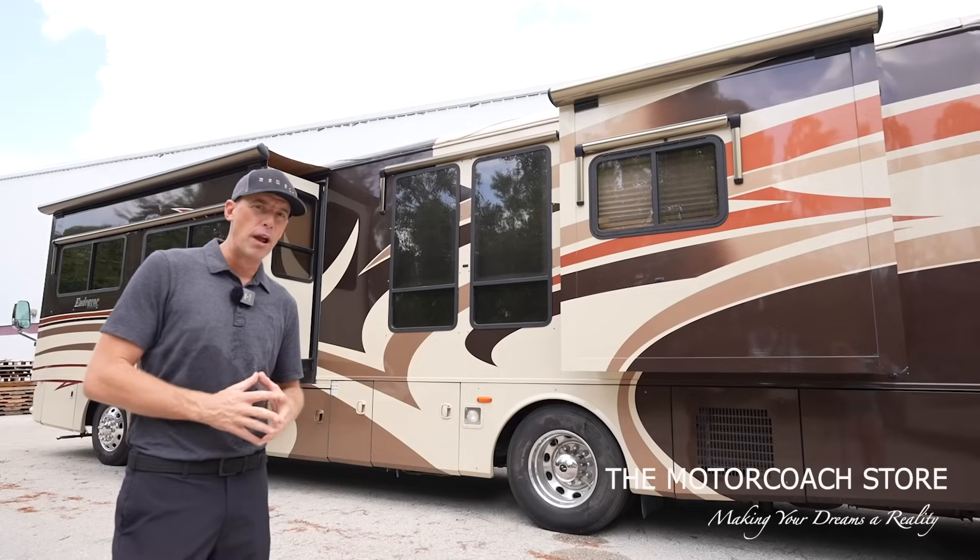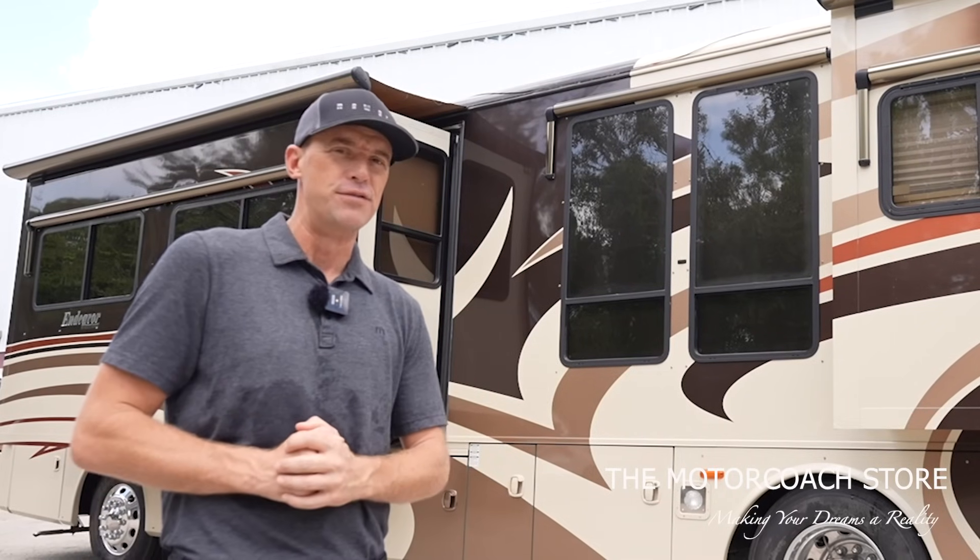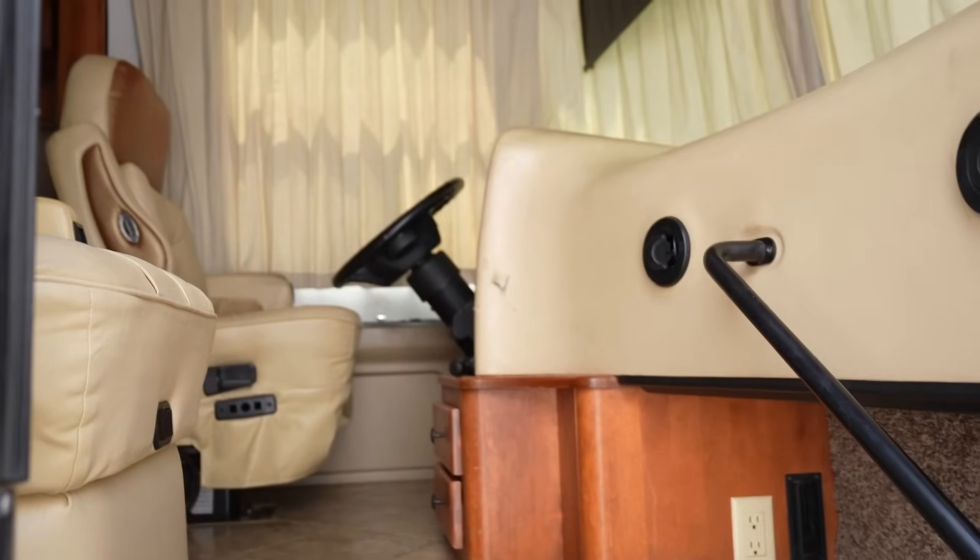They later did get bought out by Rev Group. The quality isn't the same that it was in this vintage. Let's take a closer look inside of this motor home.